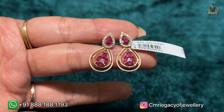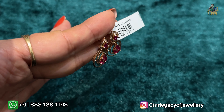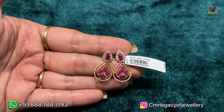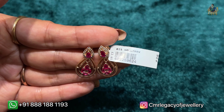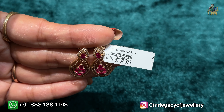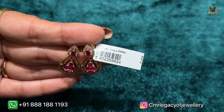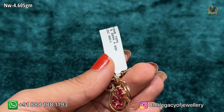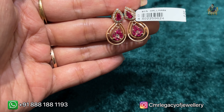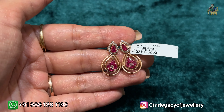This is another teardrop pattern hanging earring with seasoned stones and bright pink color stones. Look at the design — how different it is! In 18 karat yellow gold, what a pretty looking hanging earring this is. Do check the tag. If you like it, definitely visit the store — the name is CMR The Legacy of Jewelry, located at Kukatpally, Pillar Number 771.